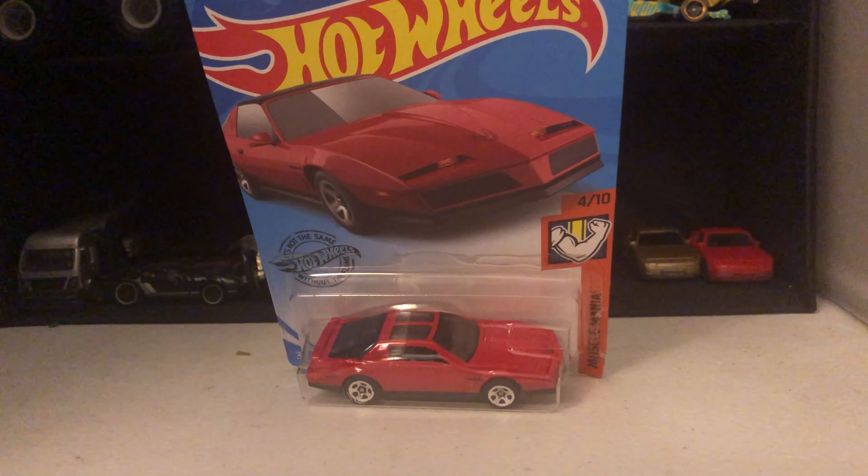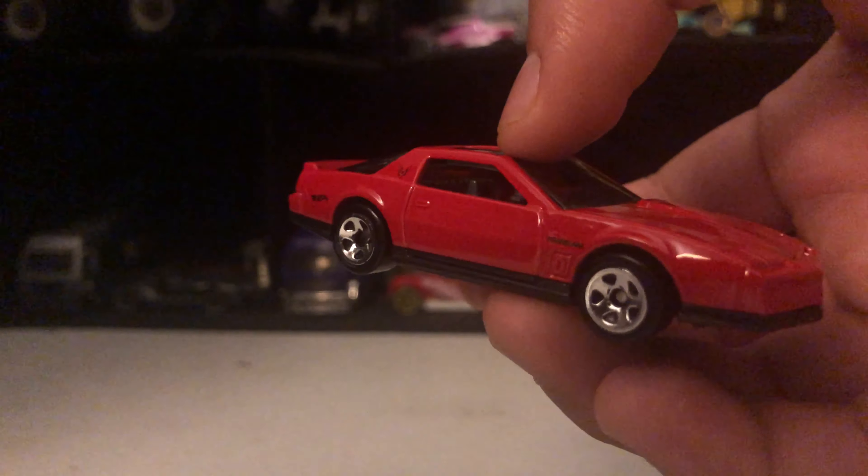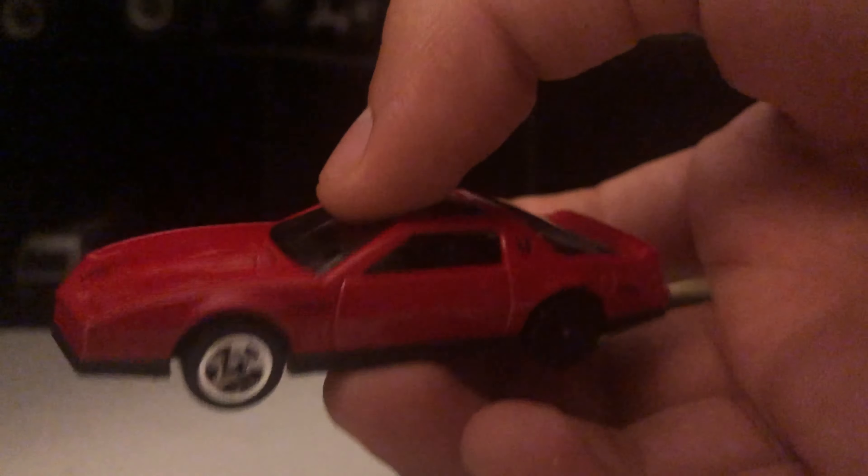The next one we have is the Pontiac with shiny wheels, black rear, and red color.